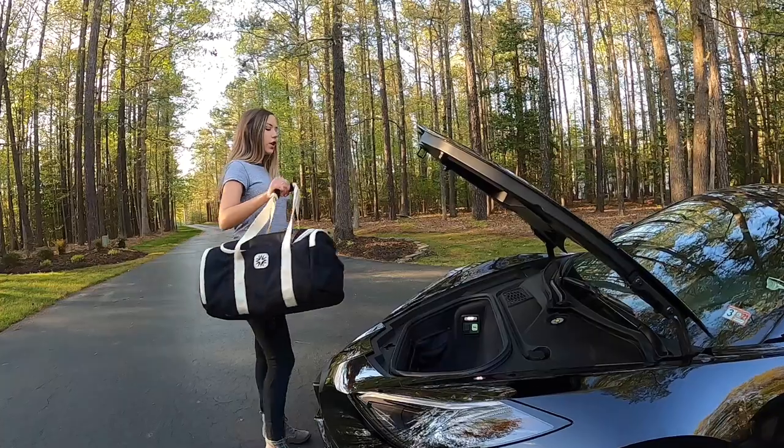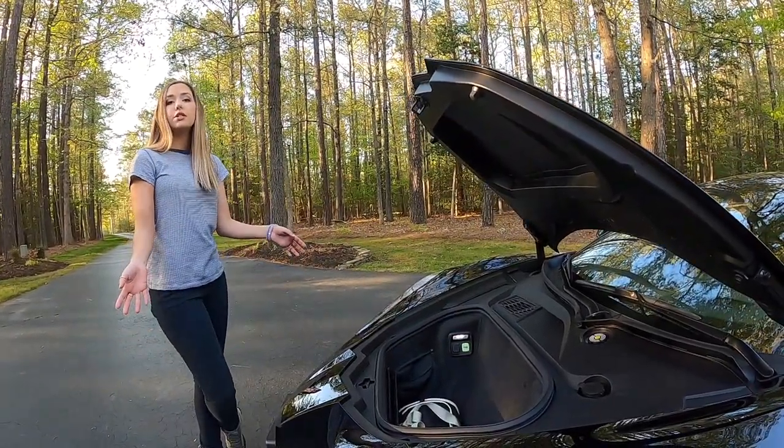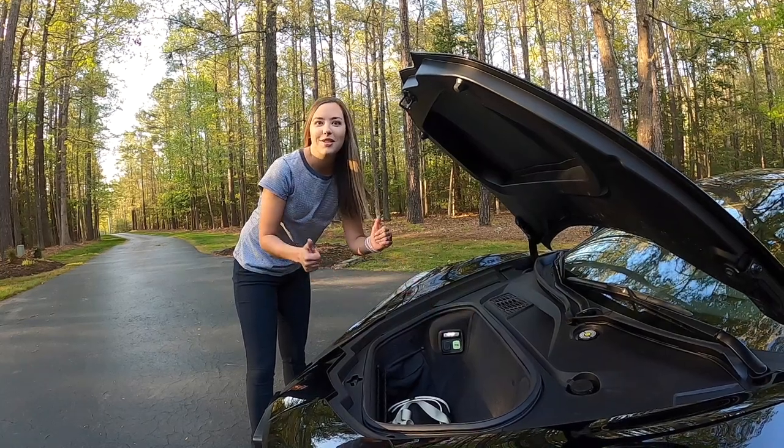This space is perfect for an overnight bag, a gym bag, or a small cooler. GM also has collapsible storage that will fit in as well. There's also access to the battery charging port — more details to come on that later, so make sure you like and subscribe.